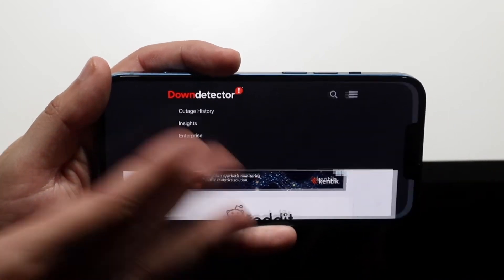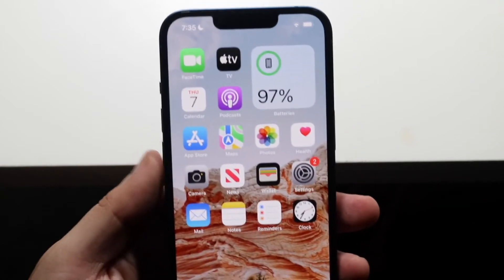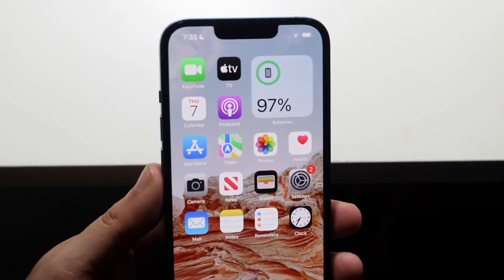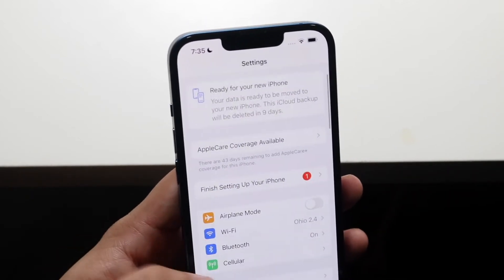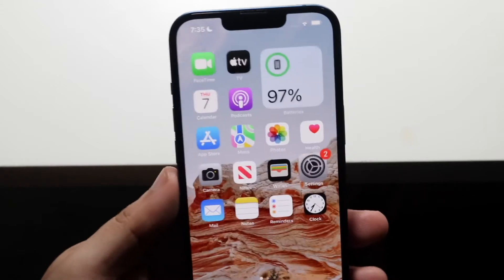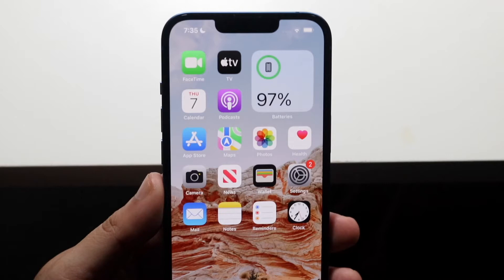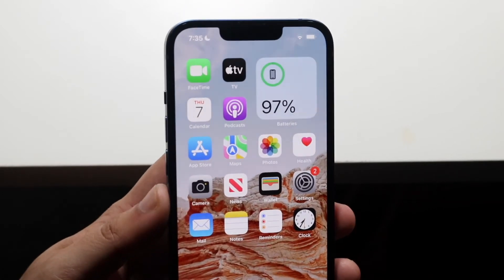Now, let's say you go there and none of these websites actually show that they're down. Typically, what this could mean is that you have a network connection problem on your iPhone. You may want to make your way over to your settings application, check your Wi-Fi, your cell connection, or try to load up other websites or different apps. If those apps and websites open up but that one specific website isn't loading, then this could mean it is a website problem and you're just going to have to wait till they fix it.